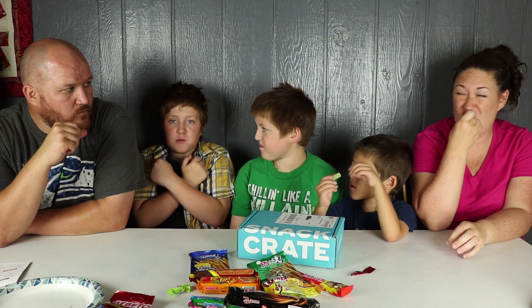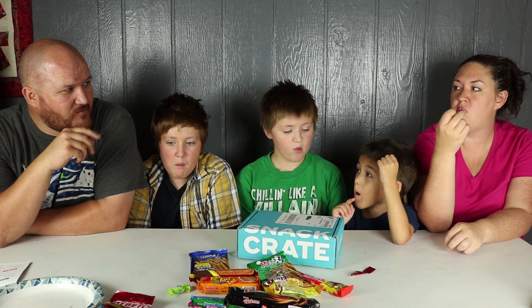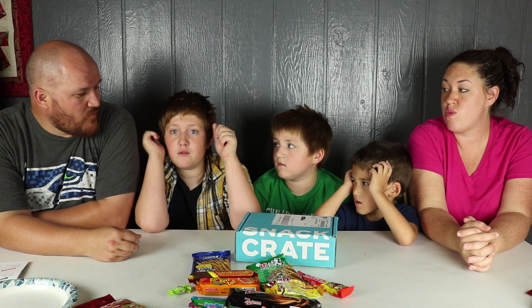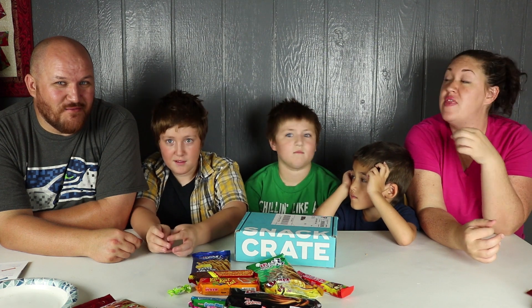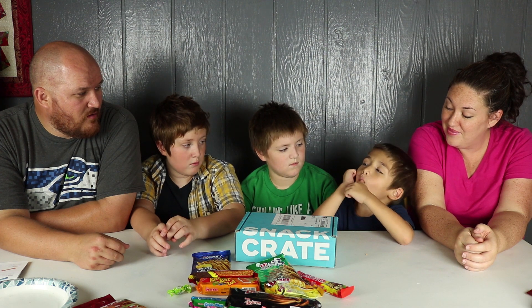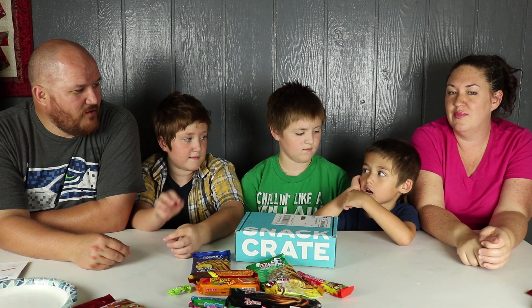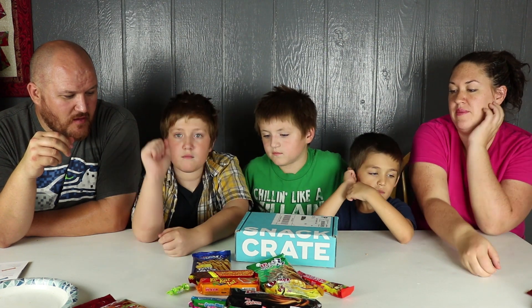It tastes like real watermelon! I give that a nine. I give that an eleven — a twenty! And he doesn't even like gummies. That was actually a good gummy though. It didn't stick to the roof of your mouth, it wasn't really sweet — it was a satisfying chew. The texture wasn't like a super soft gummy and it wasn't sickly sweet. Really good. I give it an eight.